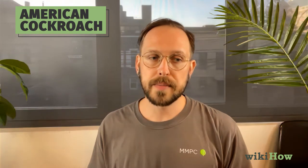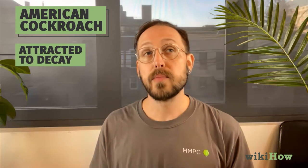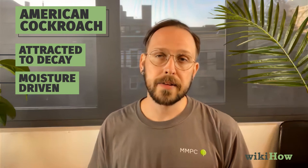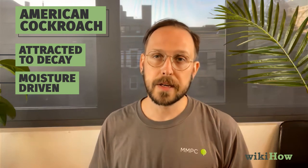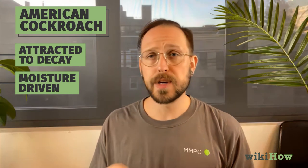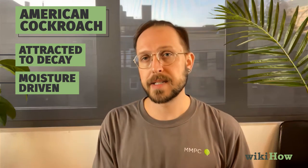American cockroaches are mostly driven by decaying organic matter — i.e., garbage — and they're very moisture driven. So normally, if you're seeing them, either it's indicative of a plumbing issue; maybe there's a crack in the sewage line under your house or in your building's basement, or there's an opening around the wall that leads out to where these plumbing lines are, and that's how they've gotten in.